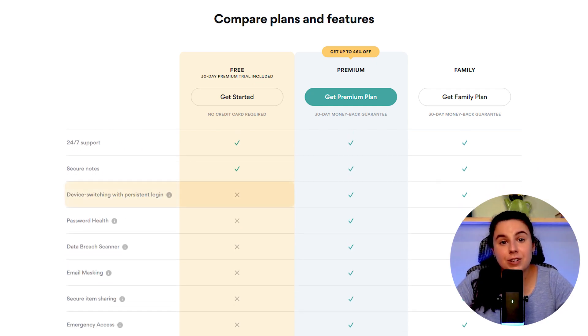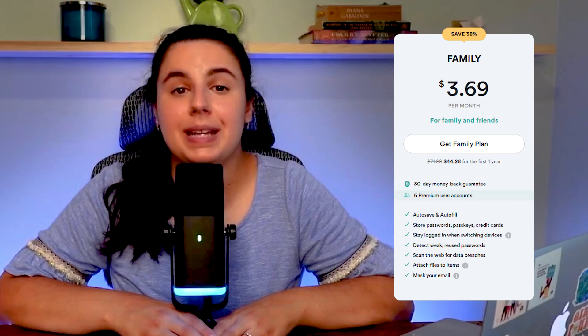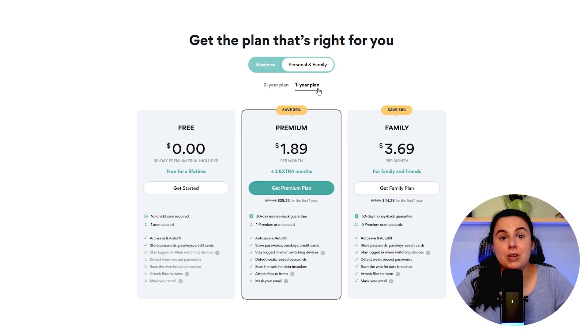Although on the free version, you can't stay logged in or use it on different devices at the same time. Most people opt for a premium plan for one user or a premium family plan for up to six users. You have the option of a one-year or two-year subscription, and you can obviously save more if you take the two-year option.